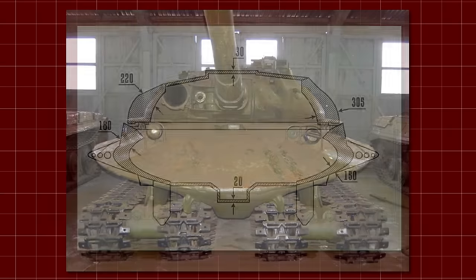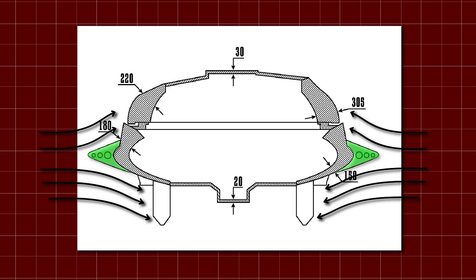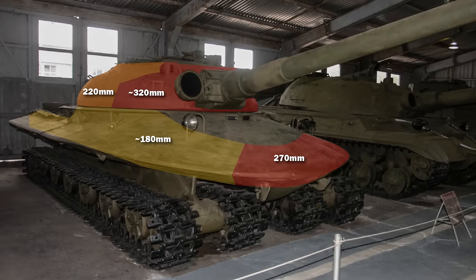Like the TV-8, the Object 279's armour is not all that it seems. The sharp point along the edge of the vehicle is thin steel, creating a void to protect against shaped charges while enhancing the aerodynamic effect of the armour beneath. The armour protection of this vehicle was incredible for the time period, with the cast turret offering over 320mm of steel on the front and 220mm on the sides. The hull was even more impressive, with the maximum frontal armour being 270mm, not even taking into account the steep angles of the hull sides. The side armour reportedly varied from 100mm all the way up to 180mm. Nuke proof indeed.